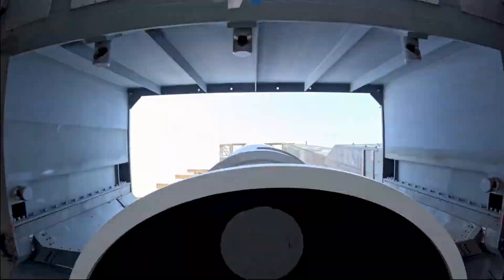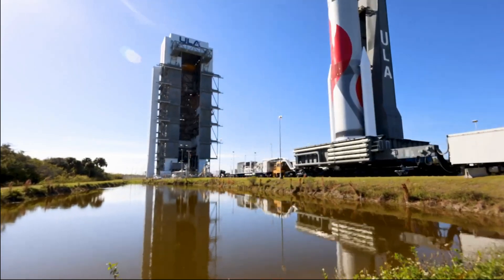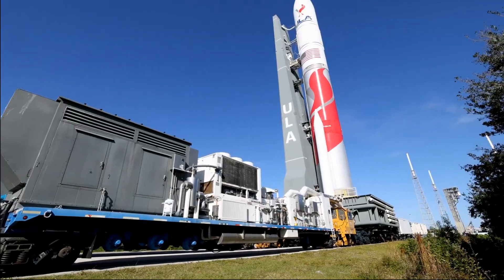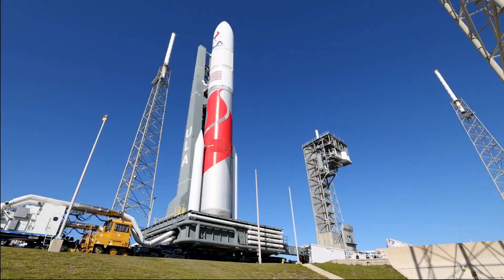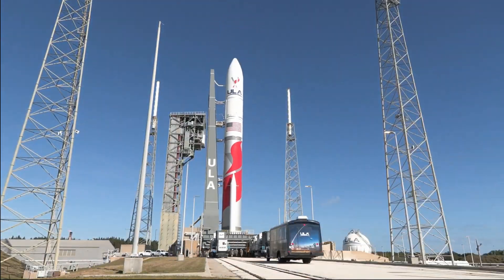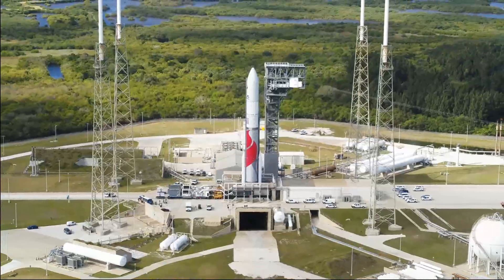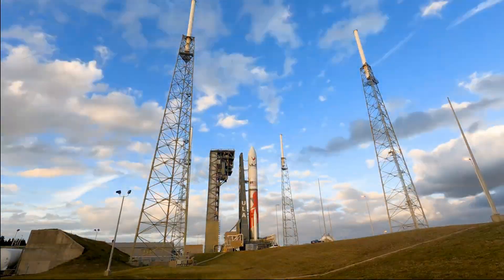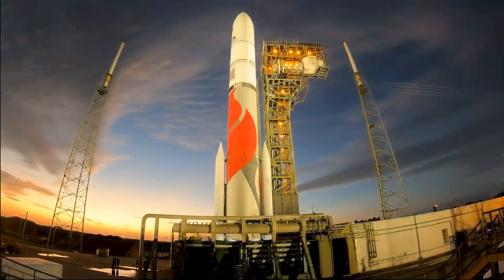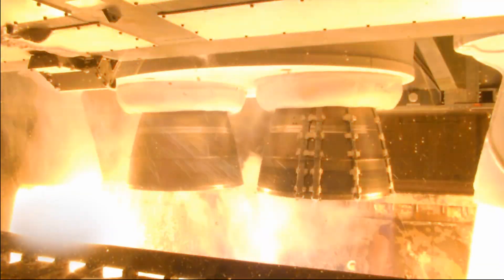I wanted to quickly record an update for this video before posting it. I was so excited about the Peregrine mission to the Moon that I started producing this video as soon as the mission launched. Unfortunately, what appears to be a propellant valve failure and subsequent propellant leak means the Peregrine mission will not be soft landing on the Moon. I am looking forward to future Astrobotic missions and I hope you enjoy the video. Look for an updated video soon as the mission continues to unfold.